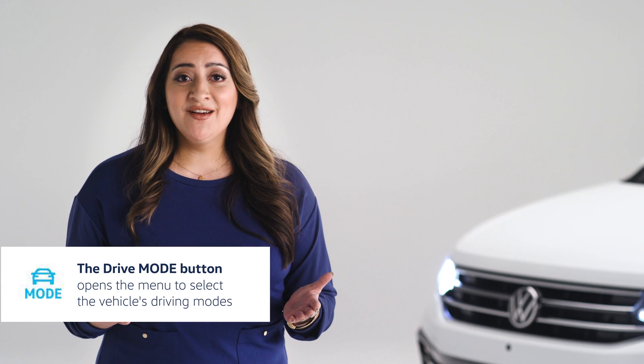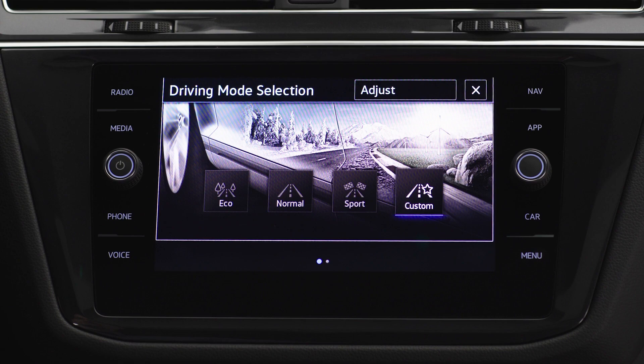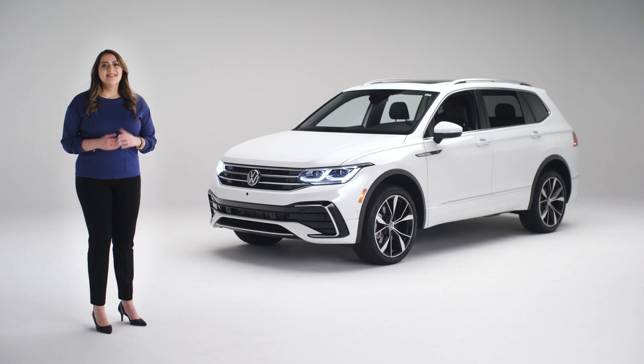That same flexibility is yours in how your Tiguan interacts with the road. Depending on where you're driving or just your mood, you can change your drive mode. Press the button on this knob on your console to toggle through eco, normal, sport, or custom drive modes. You'll see each on your infotainment screen, where you can also choose and save the settings for your custom driving mode.